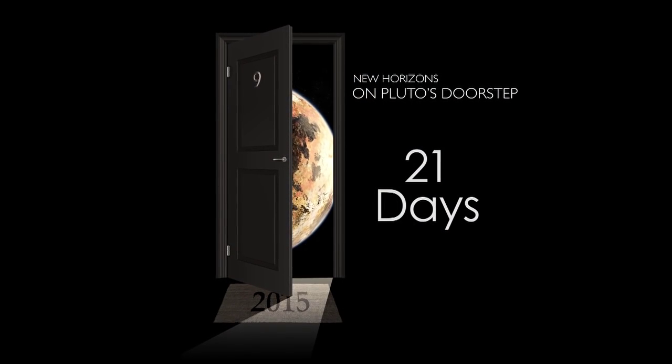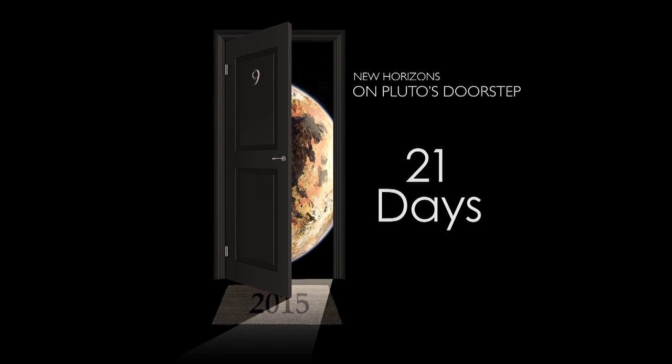From the Johns Hopkins Applied Physics Laboratory in Laurel, Maryland, welcome to NASA's New Horizons Countdown to Pluto. I'm Mike Buckley from APL Communications and Public Affairs with the update from Pluto's doorstep as we count down to New Horizons' historic flyby of the Pluto system on July 14th. We're 21 days away from the Pluto flyby, just under 16 million miles from Pluto, and activity across the team is picking up.